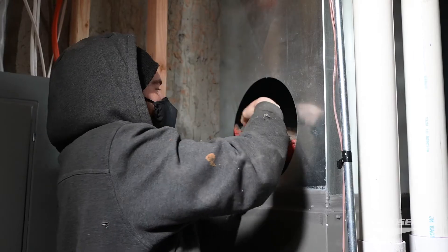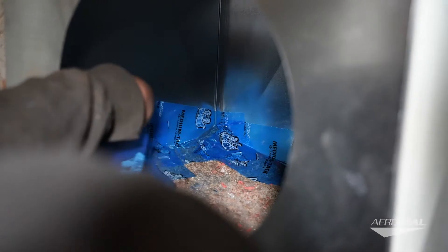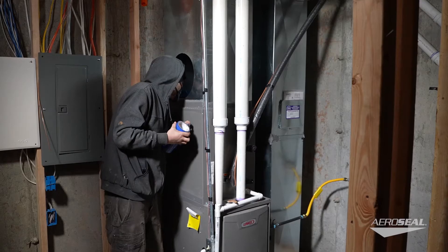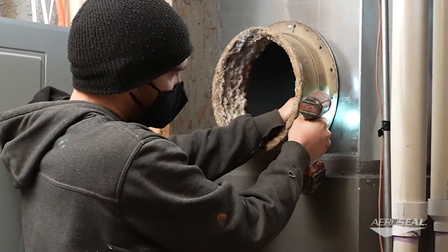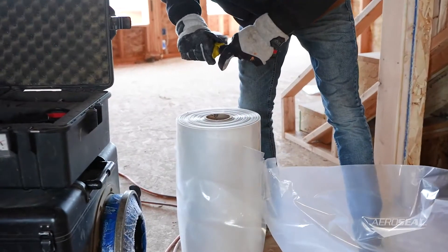I don't think there's an easier way to hit this code. When we've sat down and looked at the pricing that HVAC has to deal with and the opportunity cost involved, AeroSeal is hands down the most cost-effective option to do it and definitely the most efficient option. Having AeroSeal as a partner has been a tremendous benefit to our business.